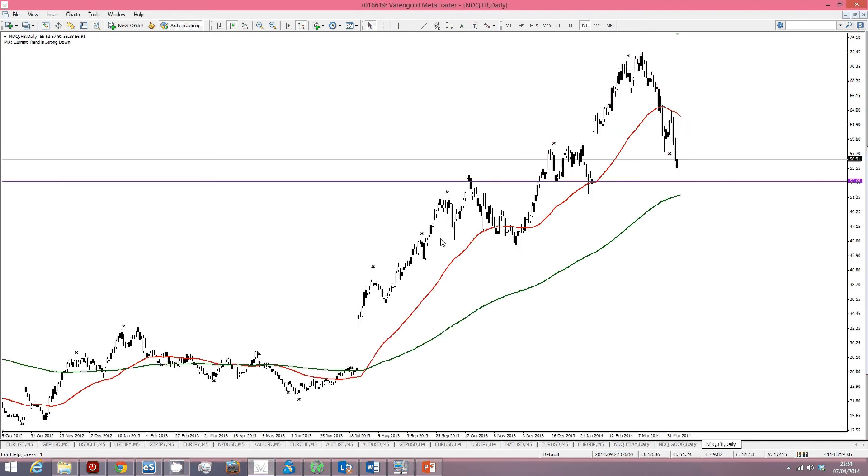Facebook, however — this is a previous high that got broken out, got tested, rebounded off, and it's going to come back down to the support level. So you've also got a potential buy side entry into Facebook as well. There are a couple of stocks there on the NASDAQ that might be of interest to you guys.